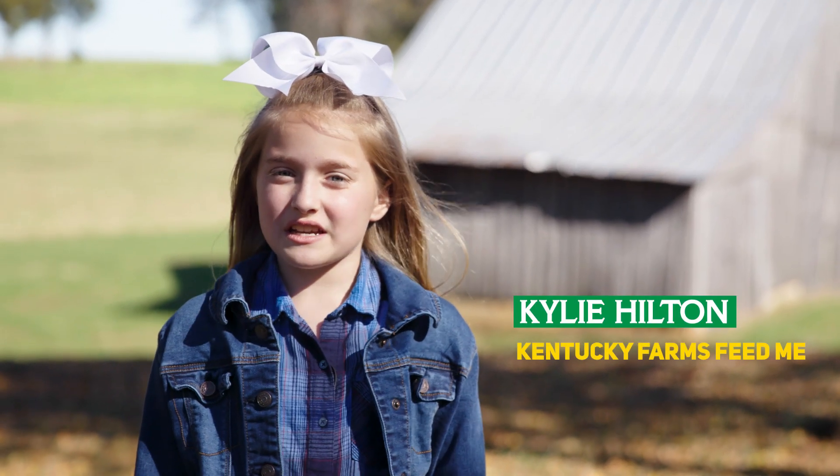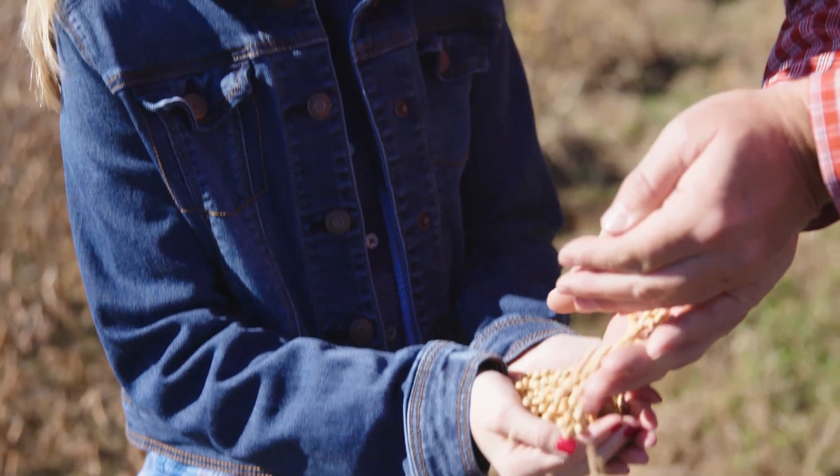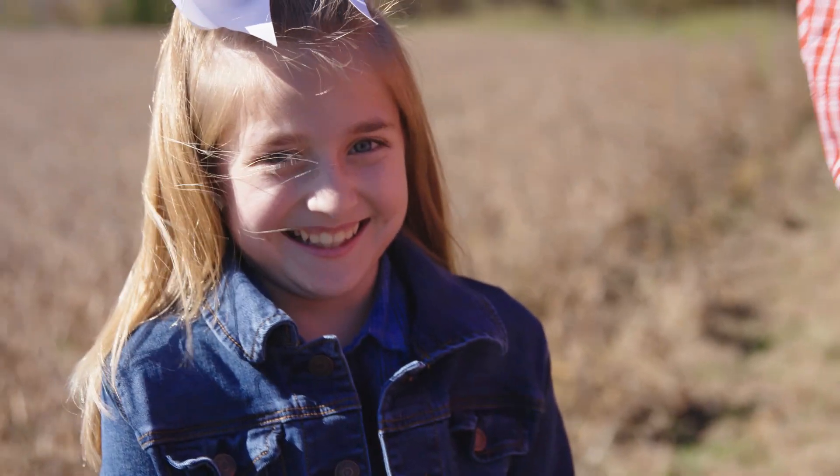Hi, I'm Kylie. Today we're in Western Kentucky to visit Mr. Alexander of Cundiff Farms. One of the crops he grows is soybeans. I'm excited to learn about how they're produced and how we use them.